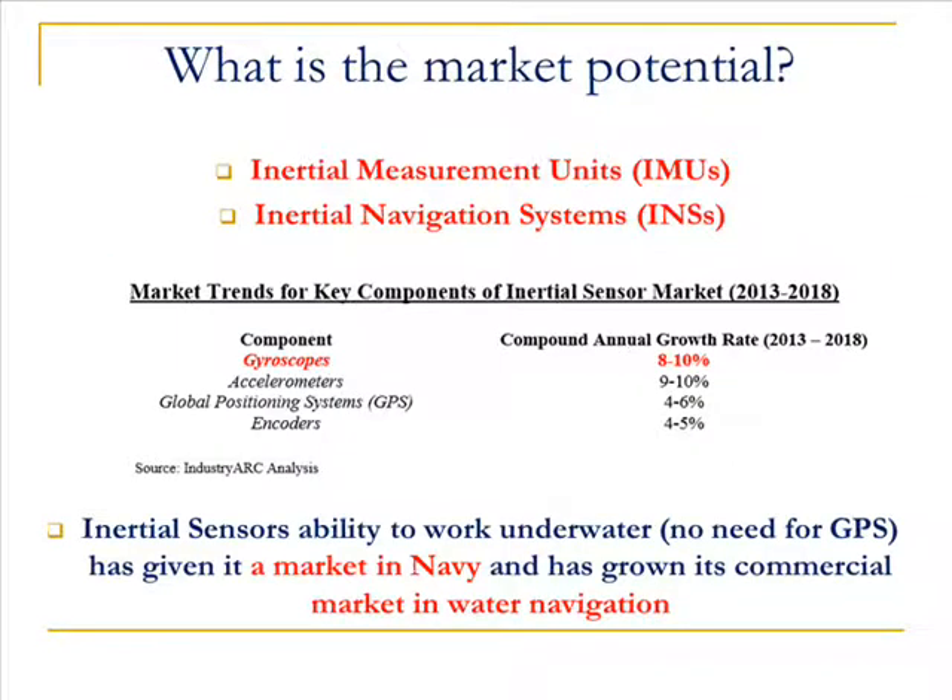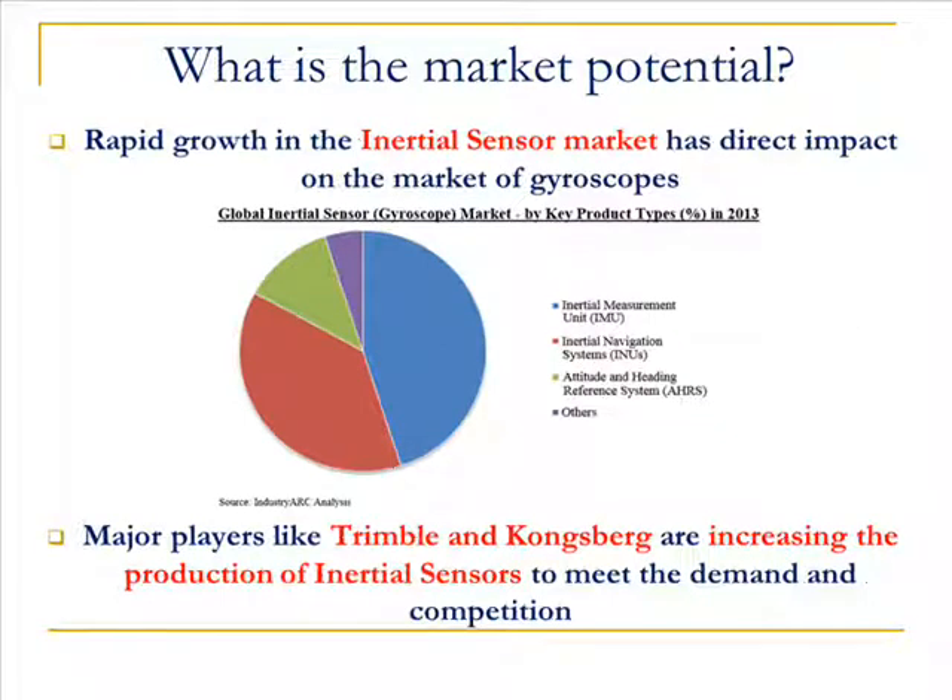Inertial navigation systems and inertial measurement units both have very promising market trends for the aerospace and defense industry. Advancements in gyroscope technology, such as the polariton interferometer, are driving the global inertial sensor market.